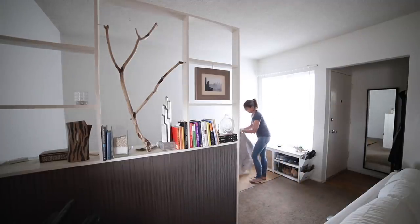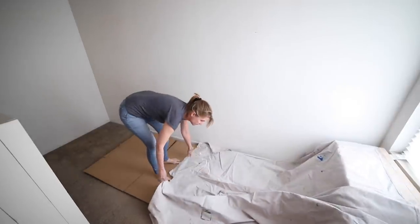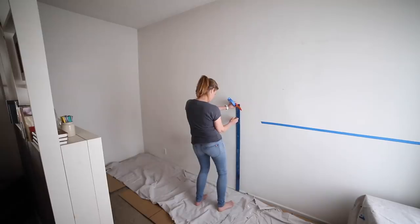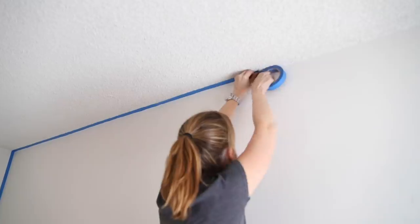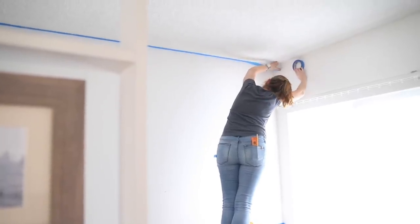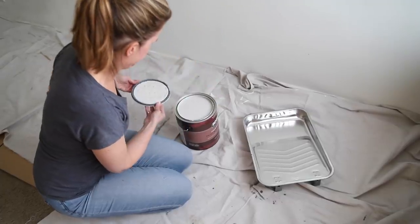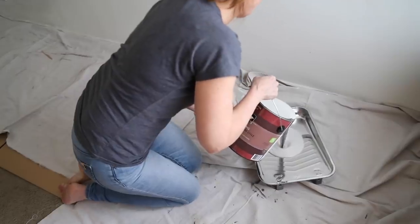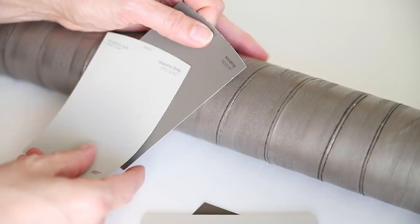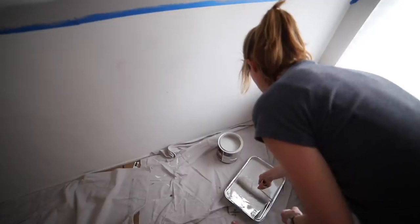So I came up with my own version of wainscoting. It did involve painting the walls, which I don't typically do as a renter since I have to repaint white before moving out. I considered using temporary wallpaper instead, but that was outside my budget. The taping process is my least favorite part of painting, but it's necessary to avoid making a mess on the ceiling and edges. I chose a light shade of gray from Behr called Graceful Gray.